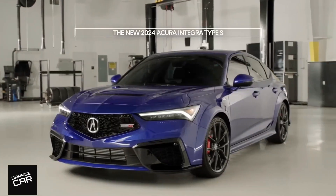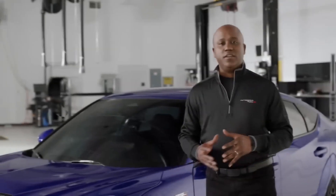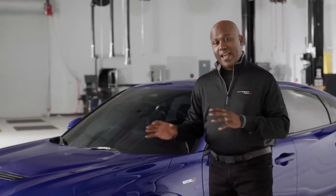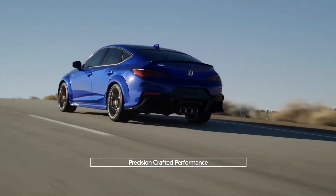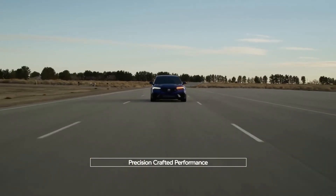The 2024 Acura Integra Type S. Just look at it — it's truly an amazing design. But everything that was changed was done to not only enhance that design, but enhance performance. So everything that you see is actually functional as well.